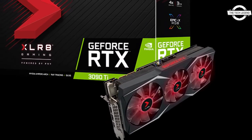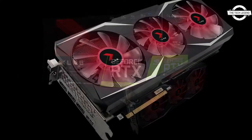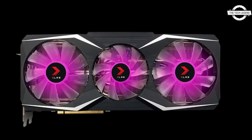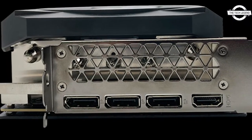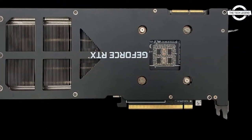Hello friends, welcome to the Tech Listen channel. Today we talk about the PNY XLR8 Gaming GeForce RTX 3090 Ti graphics card. PNY has announced the XLR8 Gaming GeForce RTX 3090 Ti graphics card and the XLR8 Gaming GeForce RTX 3090 Ti Overclock graphics card.